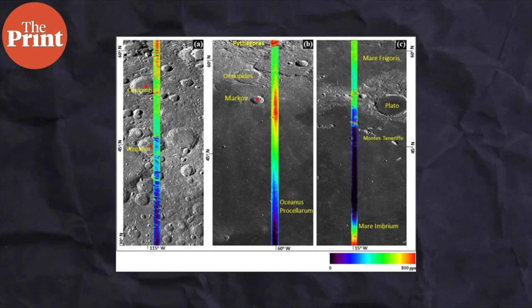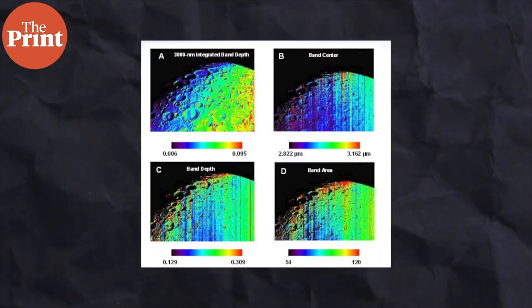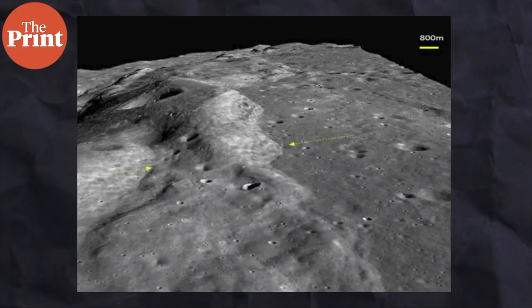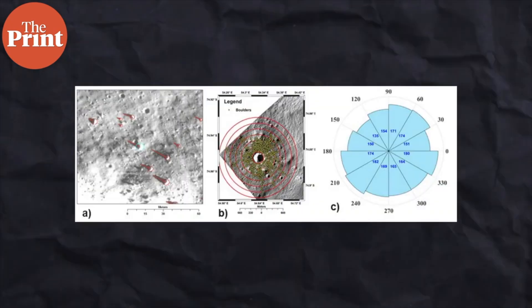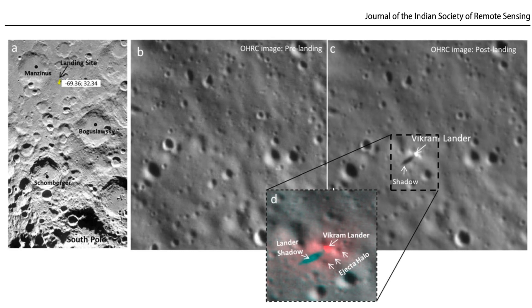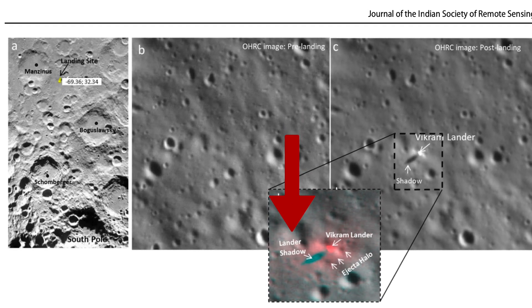ISRO, in the case of Chandrayaan 3, was able to detect the ejecta halo because of pictures taken before and after the landing. The pictures were taken by the orbiter of Chandrayaan 2 using the orbiter high-resolution camera. This camera takes pictures from two different angles, which allowed scientists to use these images to digitally simulate a 3D model of the lunar landing site. With pictures taken before and after the landing, scientists could reconstruct the lunar landing site after Vikram touched down and could see a very clear reflective halo around the Vikram lander. If you look at the picture in front of you, you'll see that at the center is a bright spot which denotes the Vikram lander.